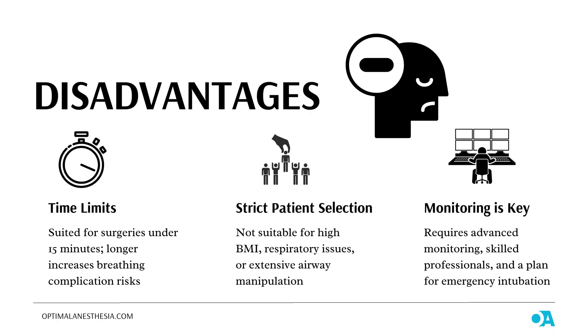But it's not all sunshine and rainbows. NIDP has its downsides too. Time limits: it's really only suited for surgeries lasting less than 15 minutes — any longer, and the risks of breathing problems go up. Strict patient selection: if you have a high BMI, respiratory issues, or need more extensive airway manipulation, NIDP isn't for you. Monitoring is key: NIDP requires advanced monitoring equipment and skilled professionals. If things go wrong, an emergency plan needs to be ready to convert to traditional intubation.